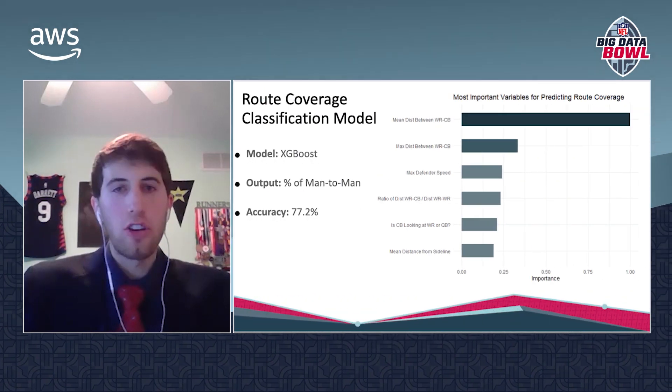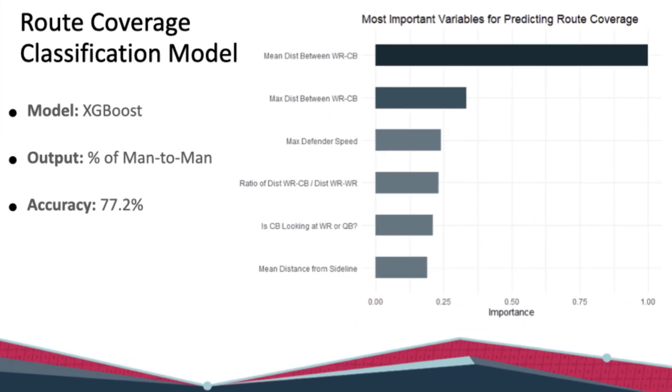Starting with the coverage classification, we used an XGBoost model, which is a gradient boosting approach that works well with the complex, high-dimensional player tracking data provided by NextGenStats. Our model achieved 77% accuracy for predicting the type of coverage on each route. Not surprisingly, variables such as the separation between a corner and its receiver, and the speed and orientation of the corner relative to the receiver and the QB, were the most important predictors of this model.